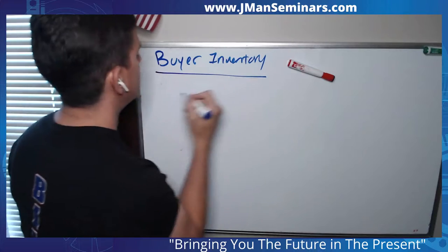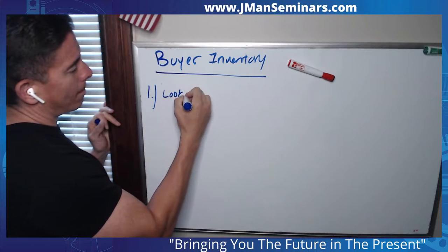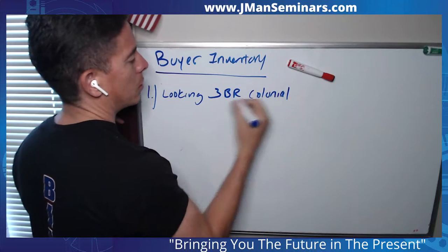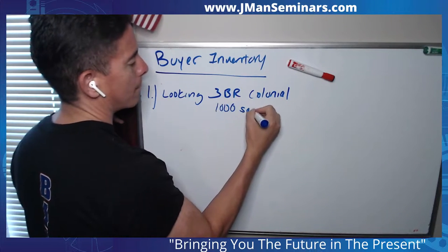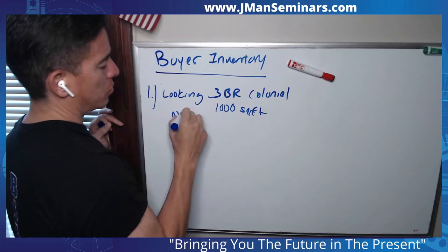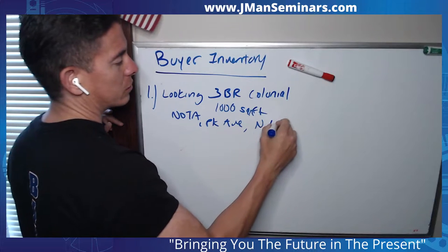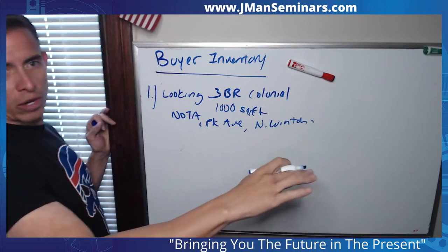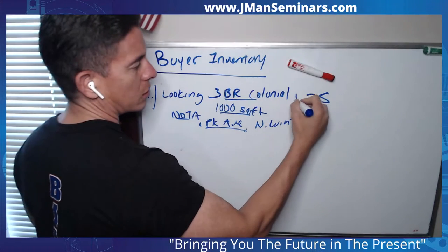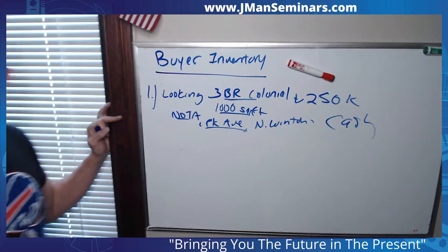What I mean by that is — let's say I'm going to give three buyers I'm working with right now. Buyer number one is looking for a three-bedroom colonial, around a thousand square feet, in Noda, Park Ave, North Winton, etc. That's the neighborhood criteria, and then under $250,000 — a cash buyer. Making sense so far?